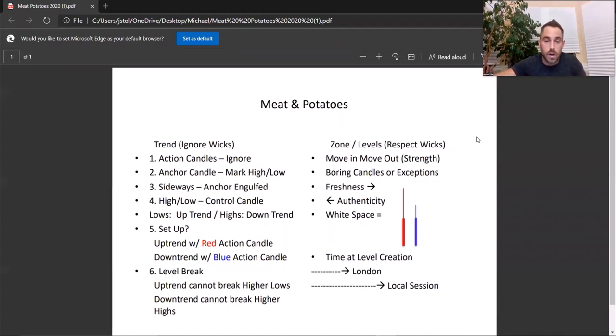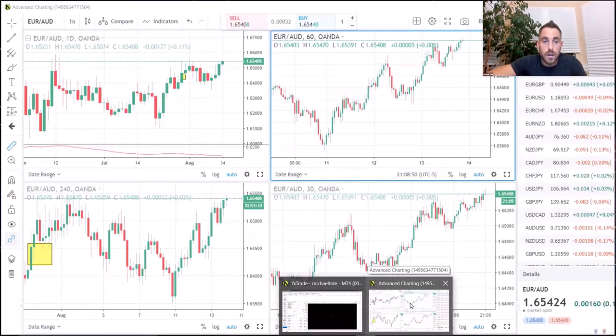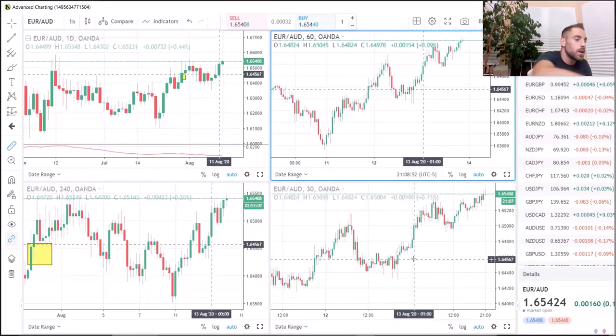Go ahead and screenshot this or take a picture of it — I also uploaded it into the chat. In regards to this style, there's the left side and the right side of the sheet. This whole trading style is based upon being able to identify what the trend is and take trades within that trend, regardless of what time frame you're on. The set of rules works on all time frames.